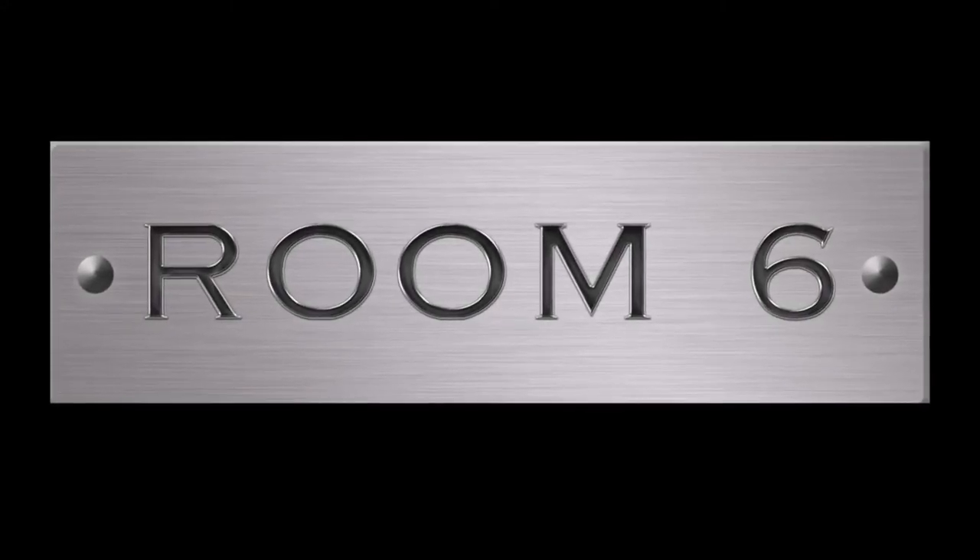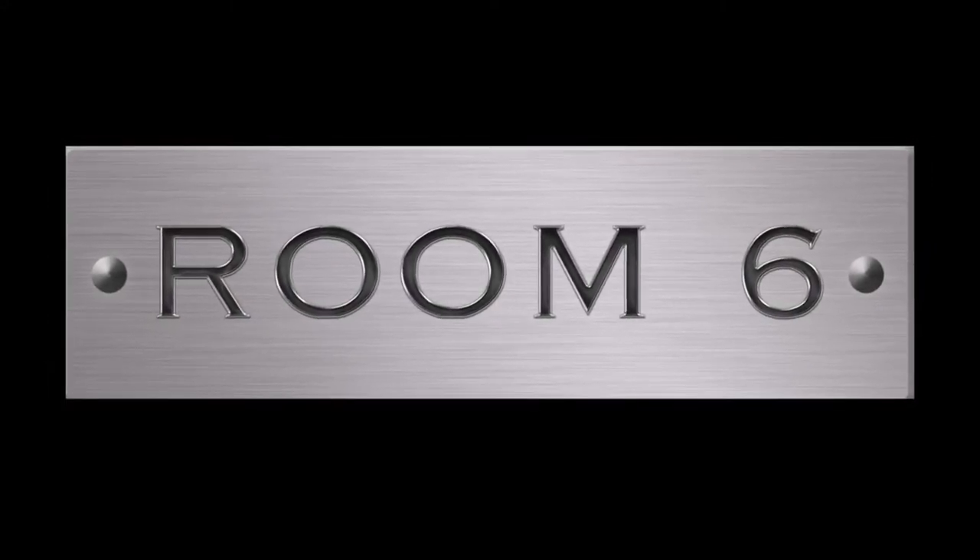Welcome to Room 6, the channel dedicated to the local Las Vegas music scene, the people that make it, and the whiskey that makes it sound better.